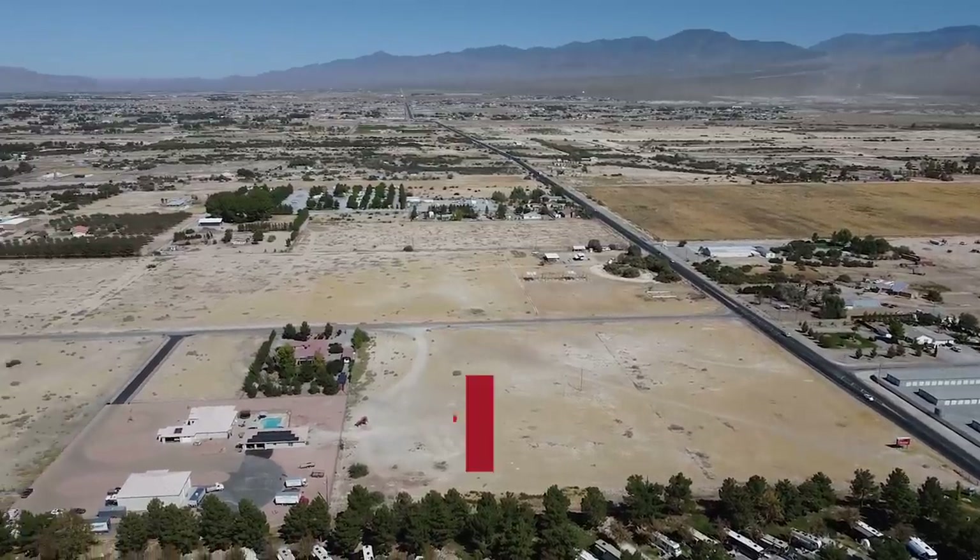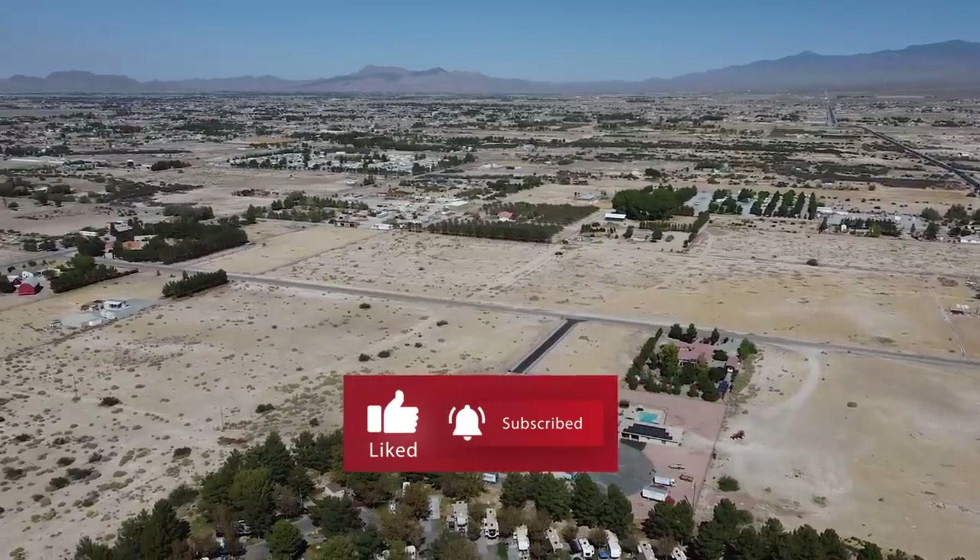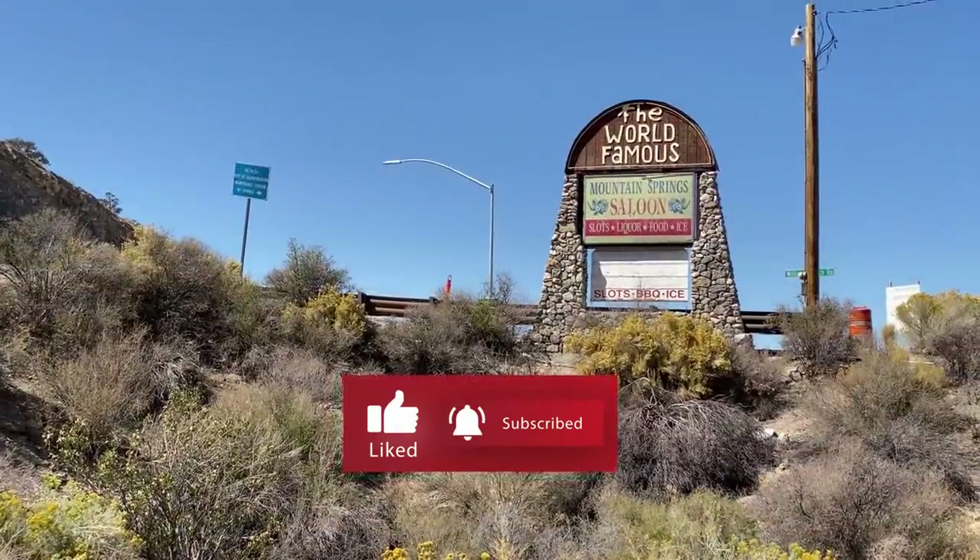Before we get into the video, please consider subscribing, smash that like button, tell people about our videos, and hit the notification bell so you receive notifications of all of our new videos. Let's dive in.